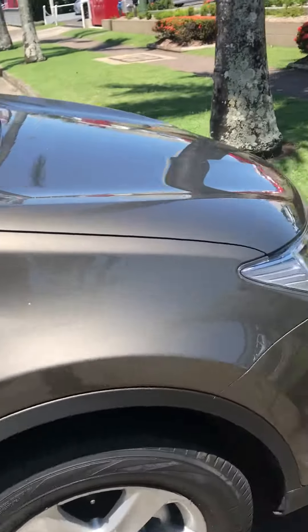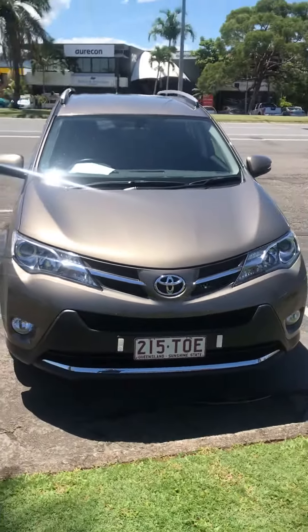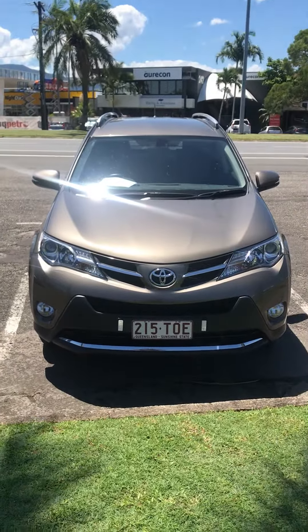I'd imagine this would be a car that sells before it hits the yard, so it's really a matter of first come, first served. I'll upload this now. Thanks for watching.